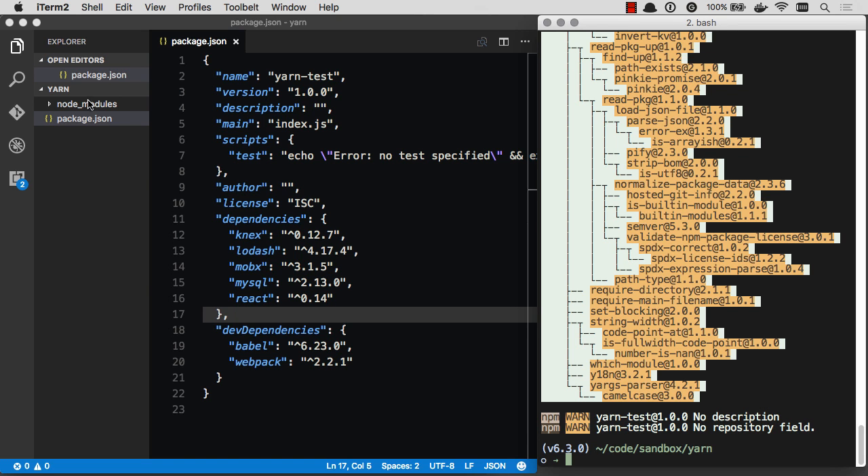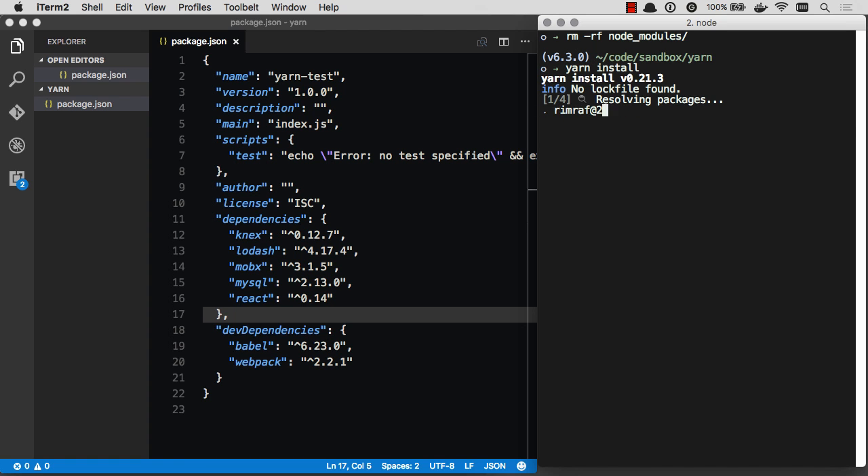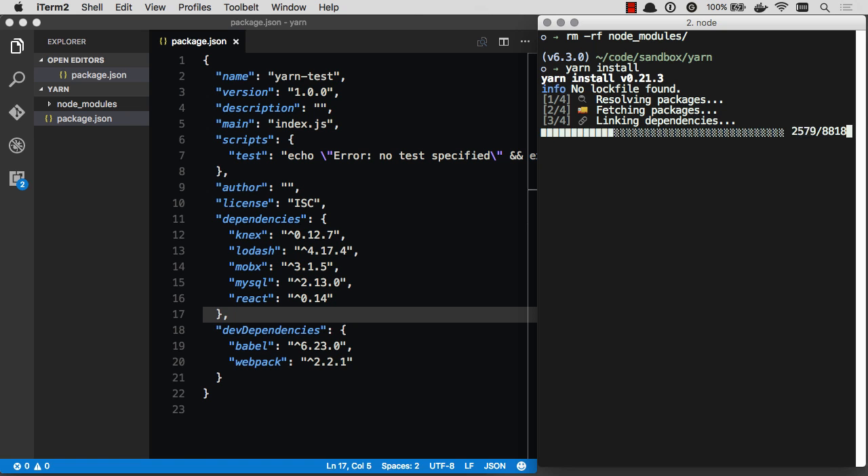We've got our node modules created. Let's go ahead and rimraf our node modules folder and do this with Yarn. Yarn install. Let's see — it's looking up all the package dependency trees, installing everything, and boom. That took 10 seconds. Much, much, much faster.